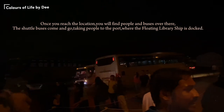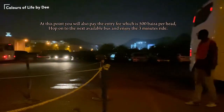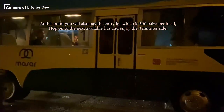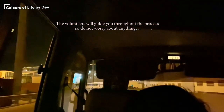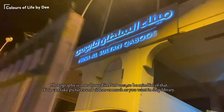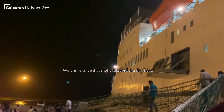At this point you will also pay the entry fee, which is 500 bays. Hop on to the next available bus and enjoy the three-minute ride. The volunteers will guide you throughout the process, so do not worry about anything. Photography is not allowed in the port area, so be mindful of that. You can take pictures and videos as much as you want inside the ship library. We chose to visit at night to avoid the daytime heat.